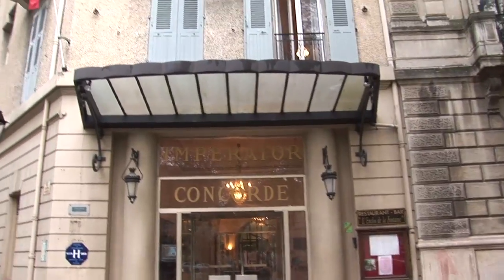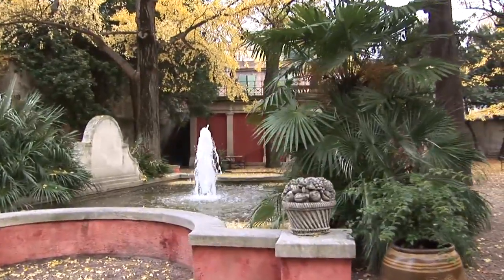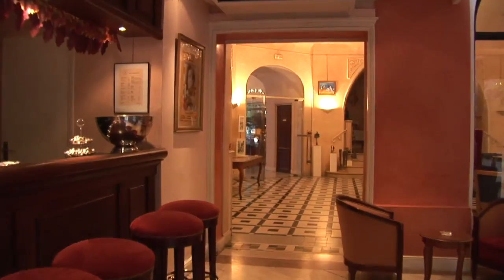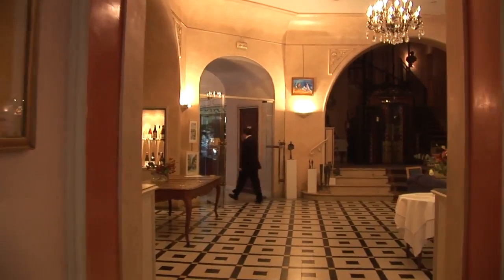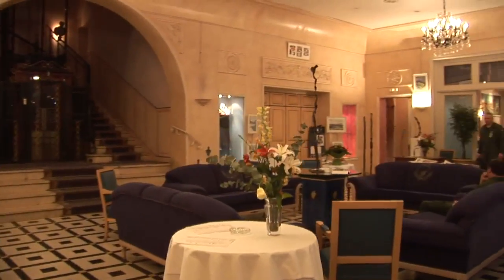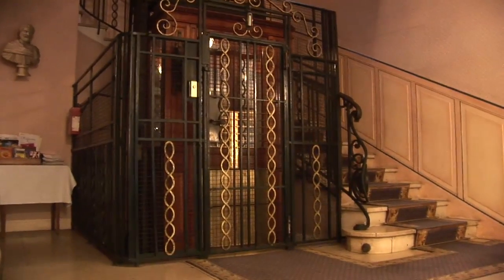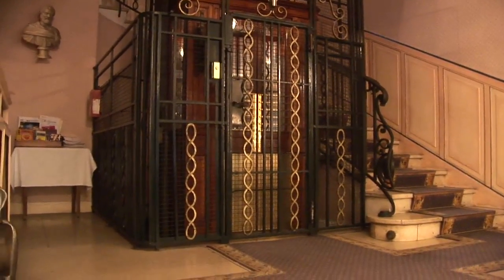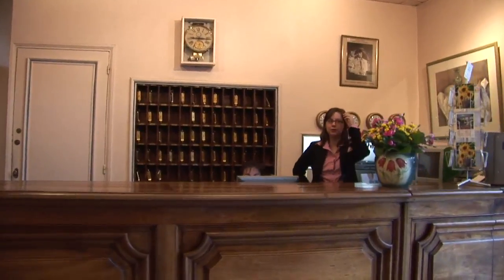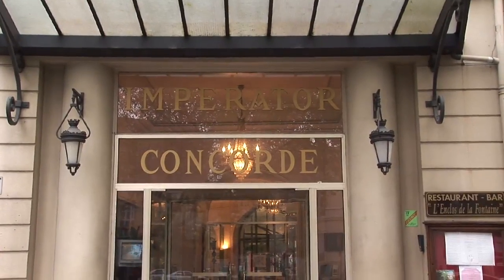There are some excellent hotels in the city. Here's the Imperator Concorde, a four-star deluxe property not far from the canals and the Roman temple. It has a beautiful interior. Even if you're not staying here, you're welcome to come in and have a meal in the restaurant, enjoy the lounges and old-fashioned elevator. The interior is very much up-to-date, a friendly place with reasonable prices. Perhaps have breakfast if you're here in the morning.